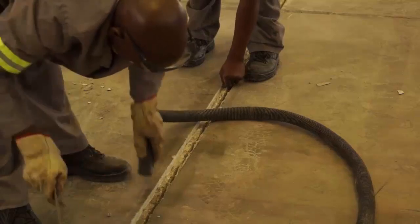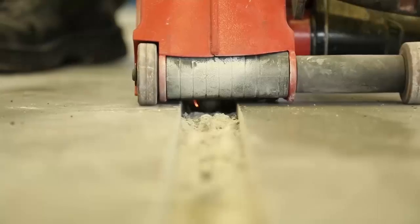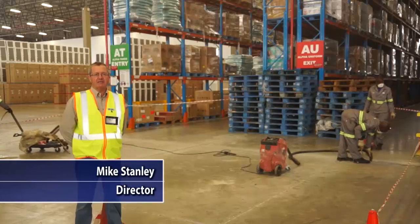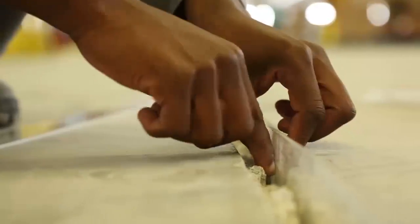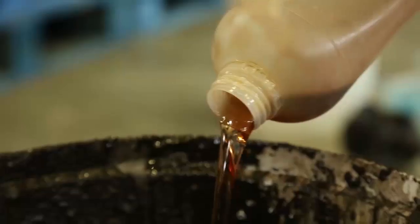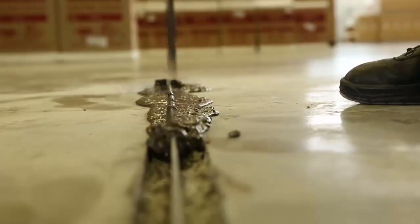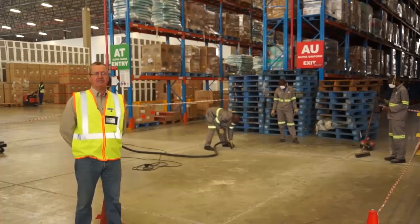What is happening behind me here is a team doing repairs on the joints themselves, where those joints have deteriorated because of traffic. They are chopping them out using specialised cutting machines, breakers, and so on, and they're going to reinstate those joints using proprietary material. All those products combined together with the repair methodology allow us to keep the facility up and running. We also do repairs for facilities where we haven't placed the floor ourselves and we go a long way to assisting those customers as well.